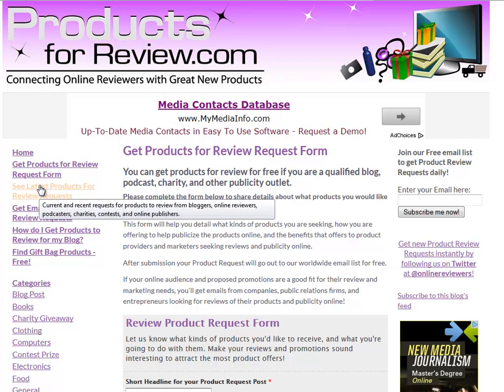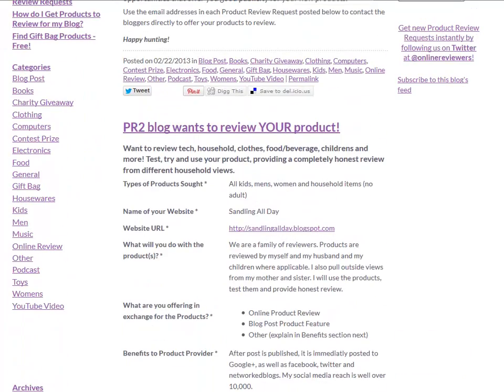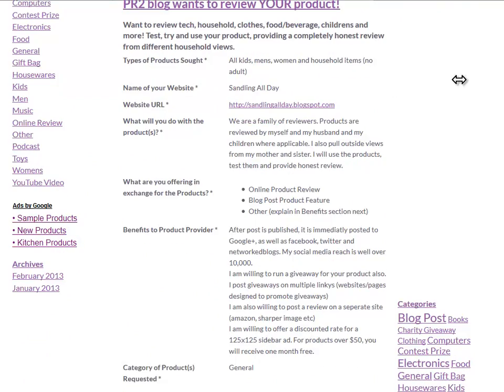Once you do that, they'll show up like this. Our blog posts daily product requests from sites all over the world. Here's a blog that wants to review products for kids, men, women, and household items.